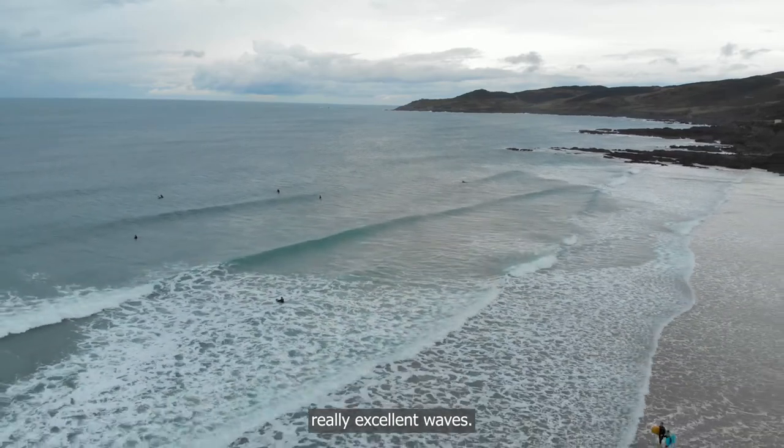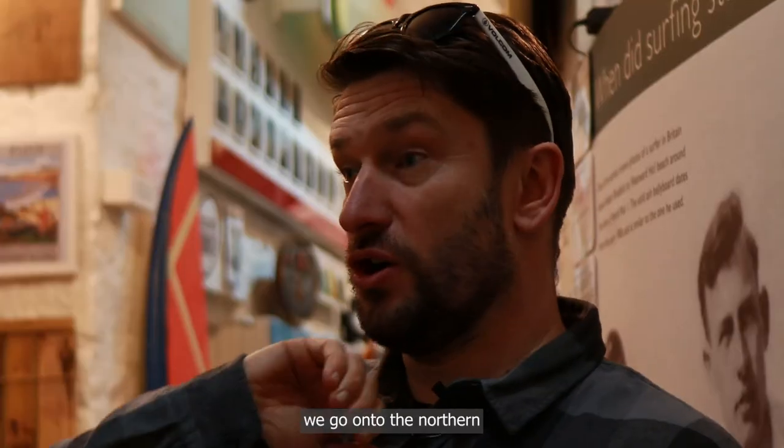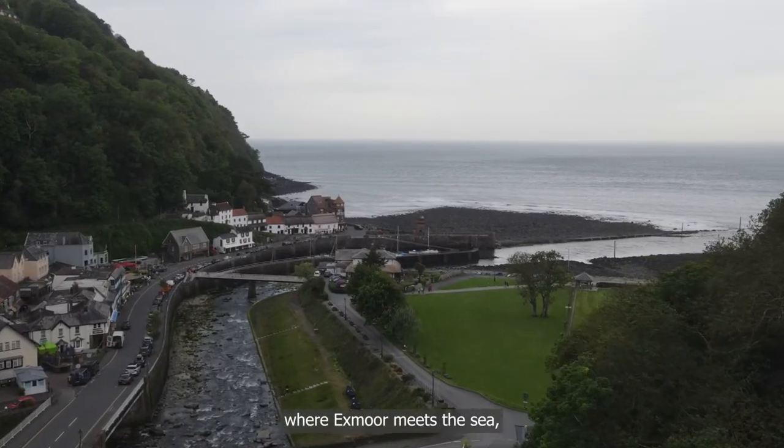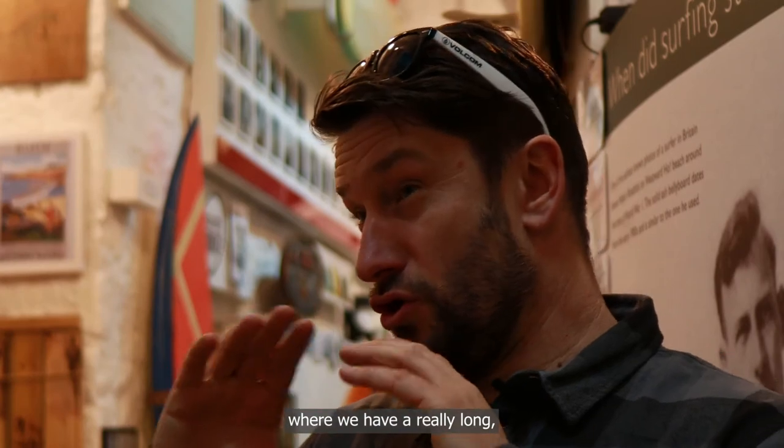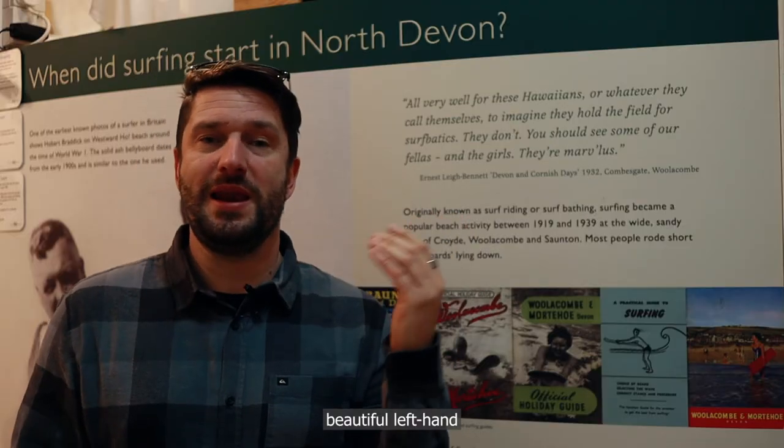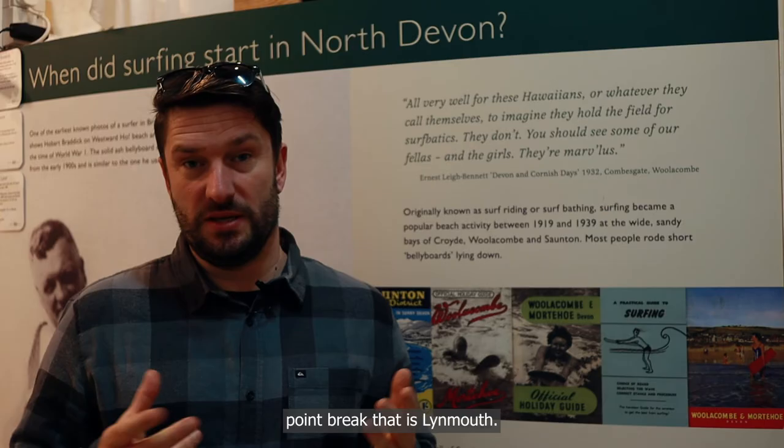Finally, we go on to the northern coast of our area, where Exmoor meets the sea, where we have a really long, beautiful left-hand point break — that is Lynmouth.